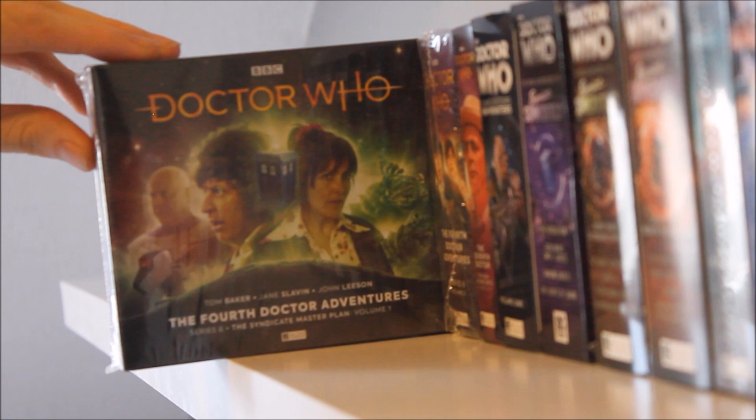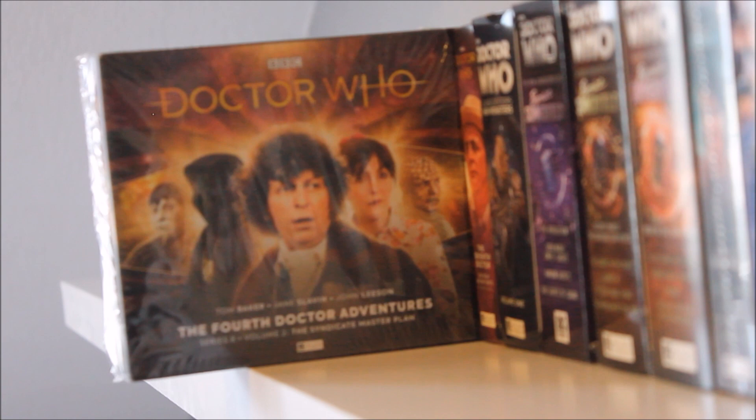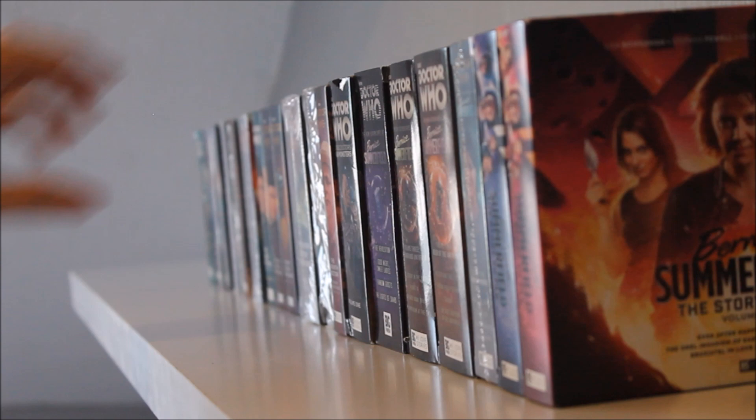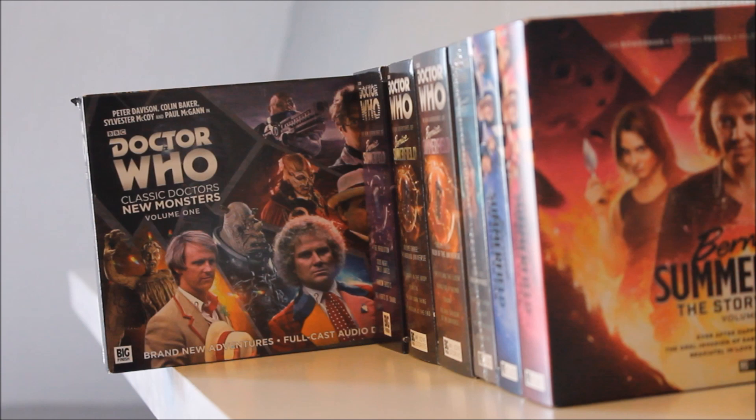Next we move to the Fourth Doctor Adventures — Series Eight Volume One featuring Jane Slavin as Ann Kelso, and Volume Two. The entire series is called the Syndicate Master Plan and it's a fun, self-contained set of adventures with a few standalones. Jane Slavin is a brilliant portrayal of a companion. Then we have the Seventh Doctor adventures box set — a decent release featuring the Virgin New Adventures companions on four separate adventures. Classic Doctors New Monsters Volume One — particular highlights include the Fifth Doctor story with Weeping Angels and Judoon in Chains with the Sixth Doctor.